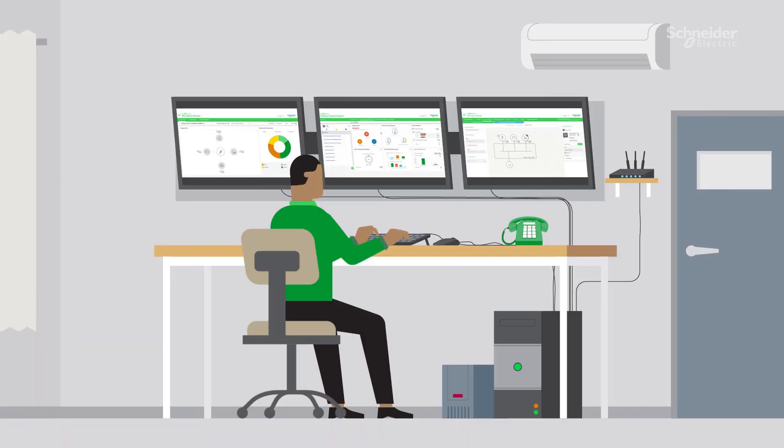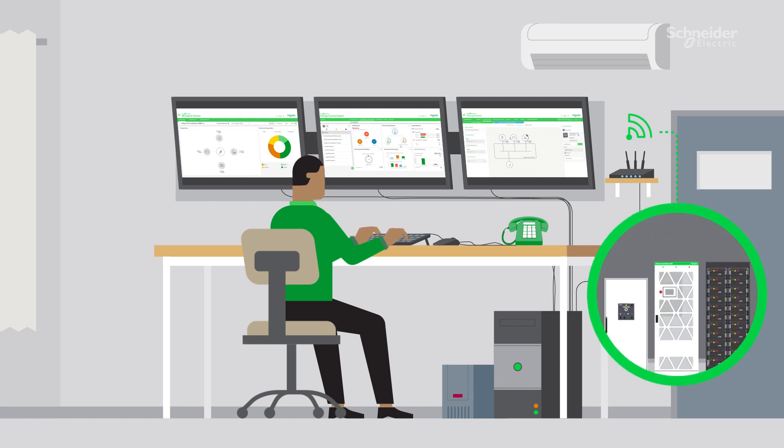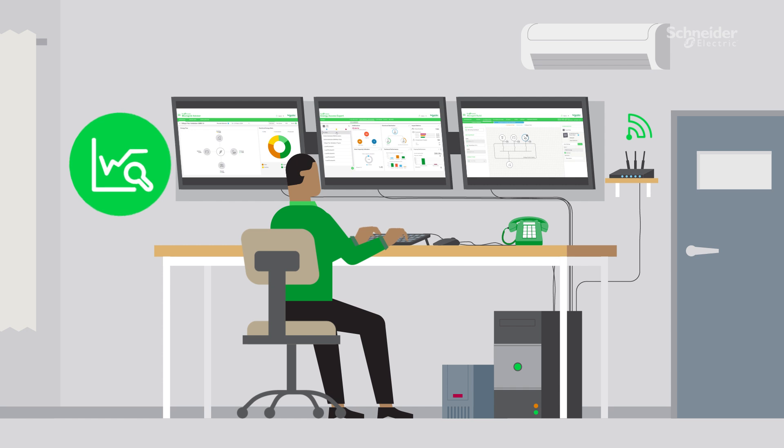An advanced remote monitoring platform is incorporated for ease of operations. Voliaflex incorporates EcoStruxure Microgrid Advisor, which includes monitoring and forecasting of energy production and consumption, simplifying the management and operation of the system.